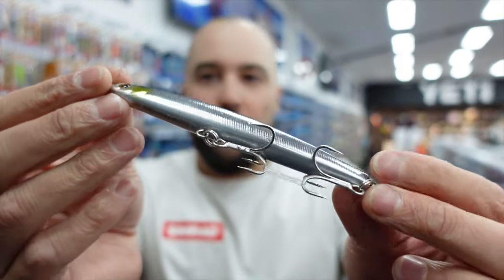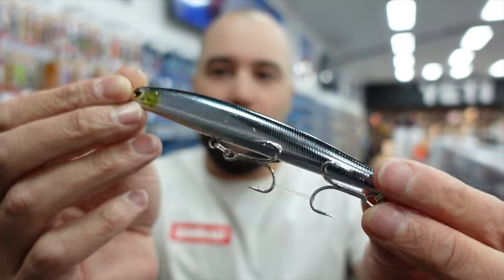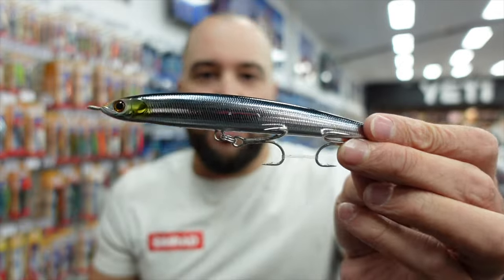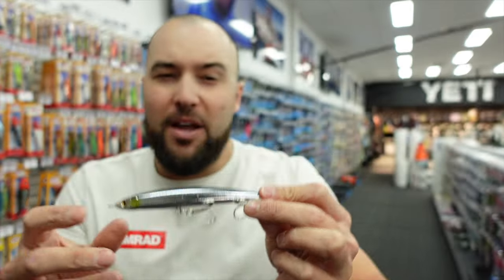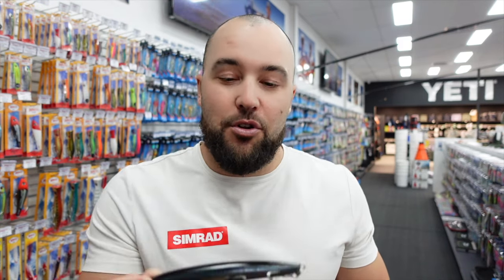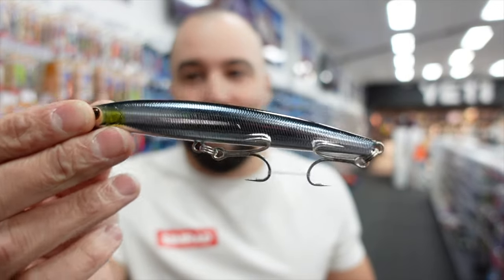The final color is a real nice silvery dark blue back - similar to the sardine but even a little bit nicer than that standard sardine pattern. The Zip Baits Monsoon Breaker is a premium Japanese quality lure. They are a little more expensive than some of the other lures I've shown, but it's an absolute winner and you definitely want to have one of these in your box.